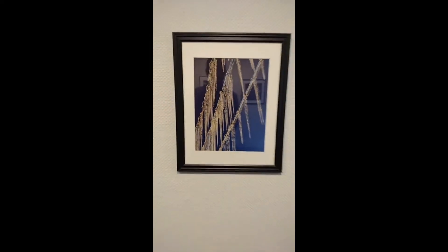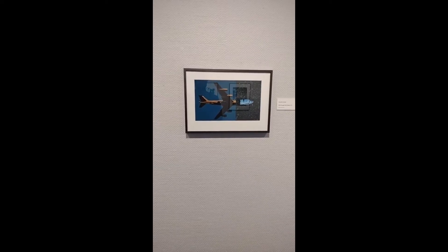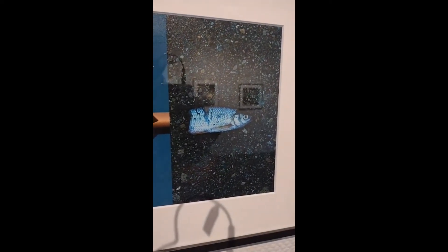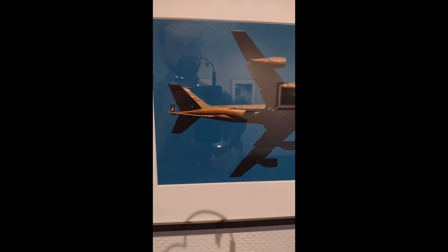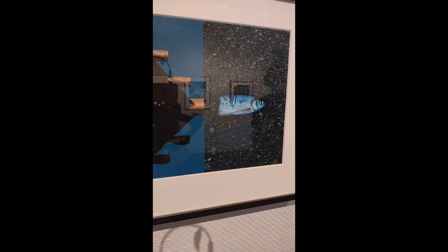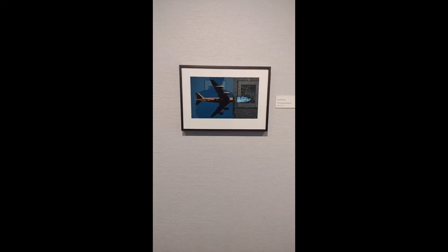Next up is Kenneth Kornacki's We Were Younger Than Clouds 2022. I find this piece pretty fun — Kenneth has taken two photographs. On the left we have the tail of a plane flying in the sky, and then mashed up with that is the head of a fish. Reflecting the blue from the sky, we have blue within the fish, creating this really fun piece.